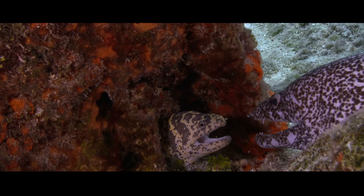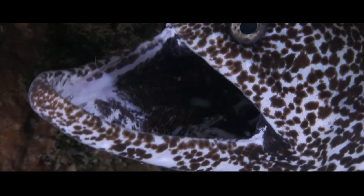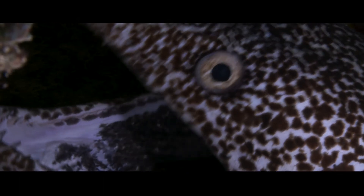Then something even better happened. Something we've never seen in over 30 years of diving. The spotted moray eel revealed a second jaw. An almost unknown fact about moray eels is that they have a second set of highly mobile jaws set back in their throat.